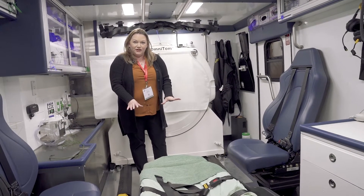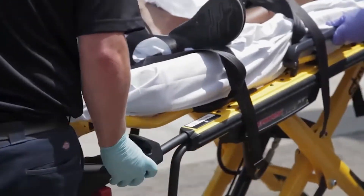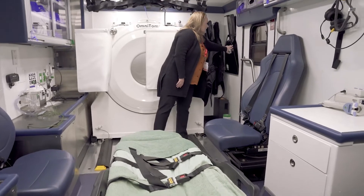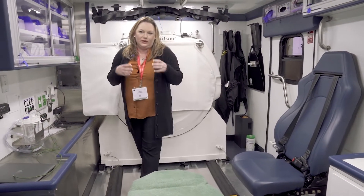Lastly, we have our stretcher. This stretcher raises up and helps position the patient in the CT scanner. We also use this board to help slide the patient up into position while holding the neck.